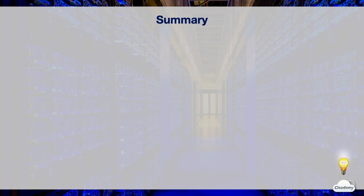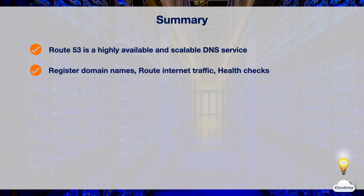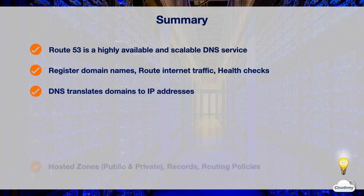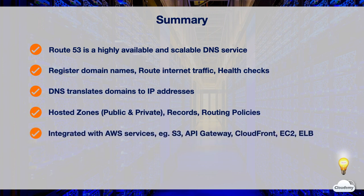In this episode, we've learned about the AWS DNS service, Amazon Route 53. Route 53 is a highly available and scalable DNS service. You can use Route 53 to register domains, route internet traffic, and provide health checks for your resources. DNS routes internet traffic by translating human-friendly domains to machine-friendly IP addresses. You can create hosted zones and DNS records, and set up routing policies to tell Route 53 how to route traffic to your resources. Route 53 is seamlessly integrated with many AWS resources, such as Amazon S3, API Gateway, CloudFront, EC2, and Elastic Load Balancing.